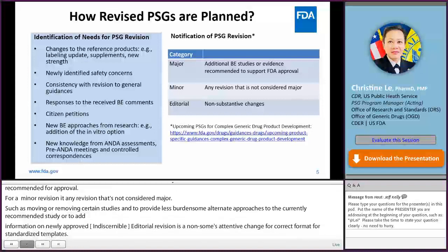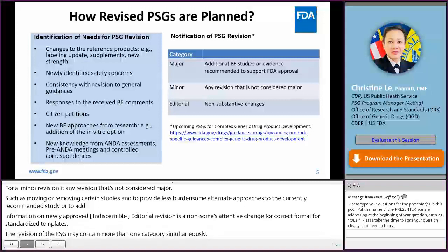In addition, the FDA provides advance notice of upcoming new and revised PSGs for complex products, which I will discuss in detail later.